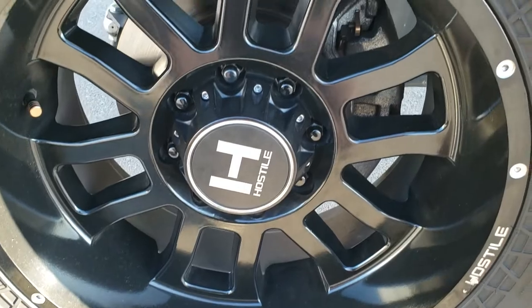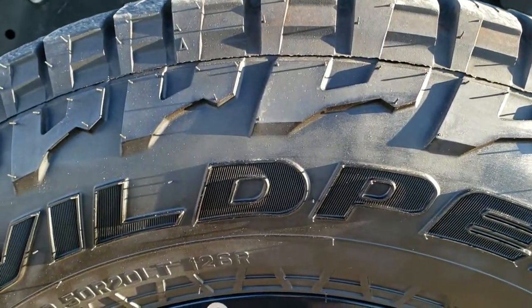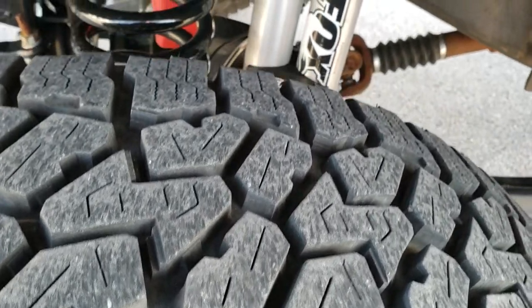Hostile 20 inch painted and polished aluminum rims that are in excellent shape. Falcon Wild Peak 37 by 12 and a half R20 LT tires with about 70–80% of the tread left on them.